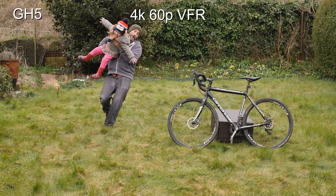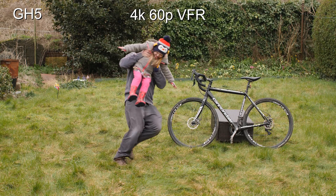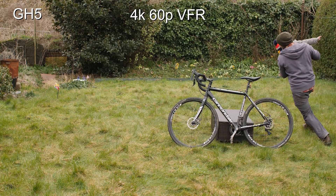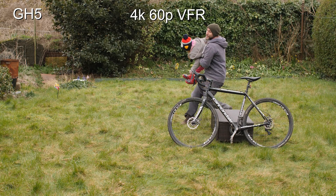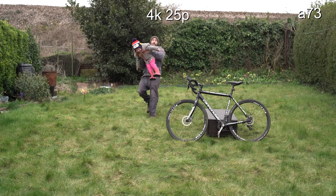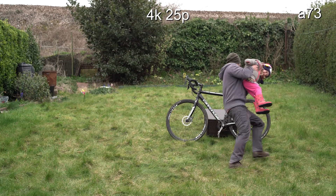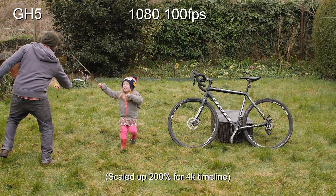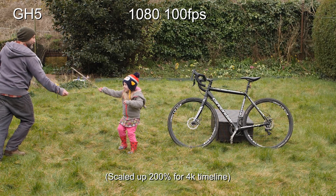Let's have a look at the slow motion quickly. This is the 4K 60fps VFR out of the GH5. Now the Sony doesn't have this, but it's nice to just show what options are available. That's the same scene with the Sony, but obviously without the slow motion because it doesn't have it in 4K.